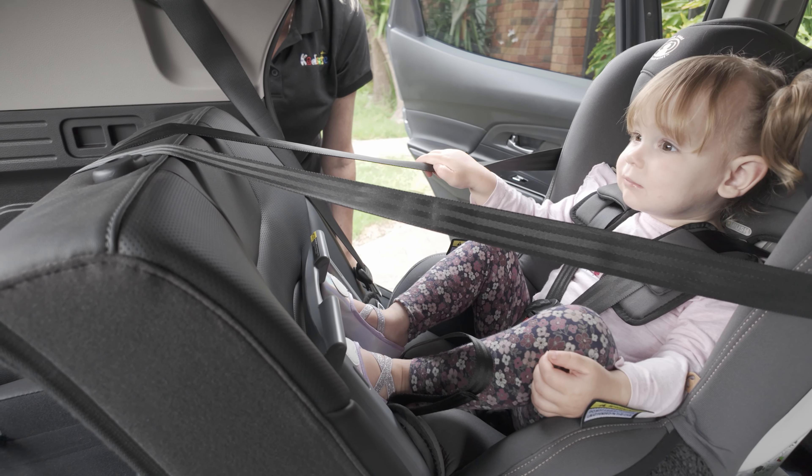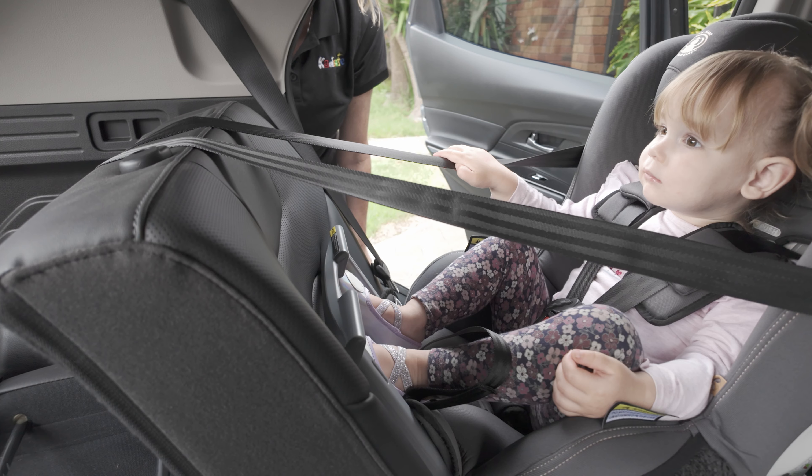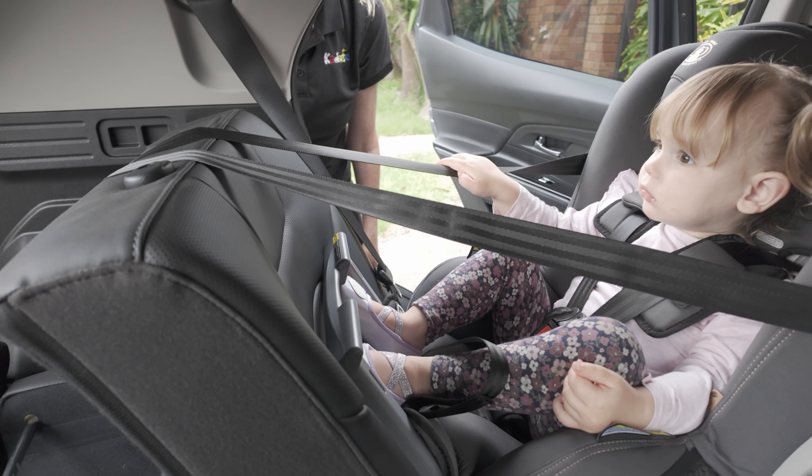Did you know that it's safest for children to stay in their rear-facing child car restraint for as long as they fit in it? Young children have large heads and weak necks, which can put them at risk of serious injury in a crash. Rearward-facing child car restraints provide the head and neck support that a child needs to keep them safe.